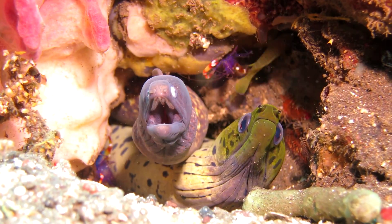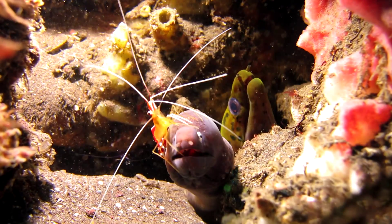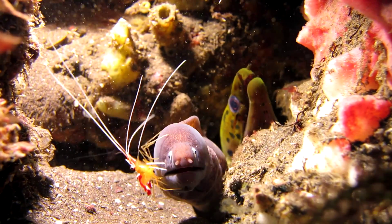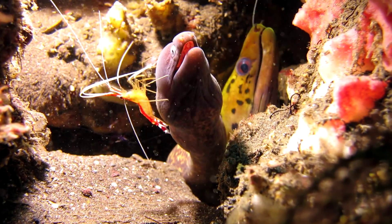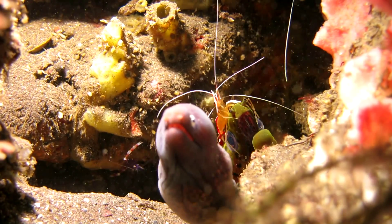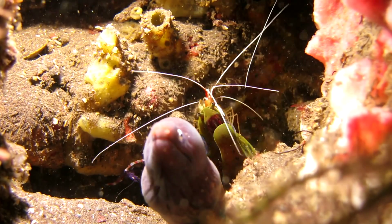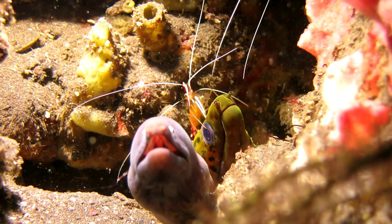Some even share a home, like the cleaner shrimp that shares a crevice with moray eels. Both moray eel and shrimp profit from living with their roommate. The eel gets to be cleaned and the shrimp have an everyday meal. Who knew the life of crustaceans could be so fascinating?